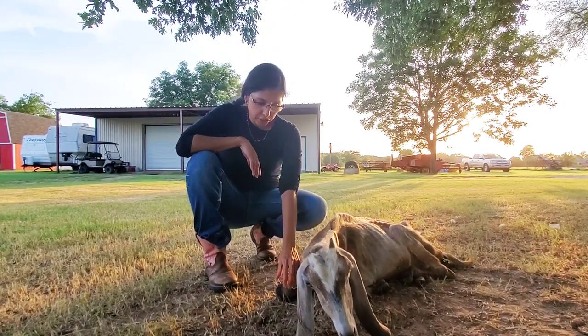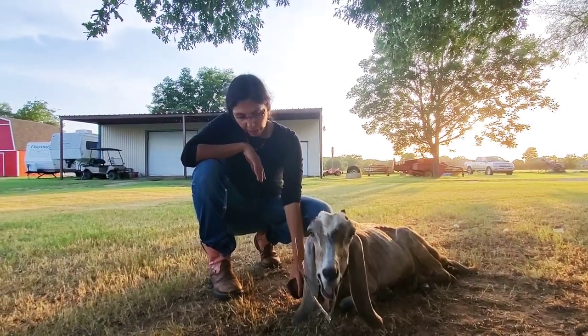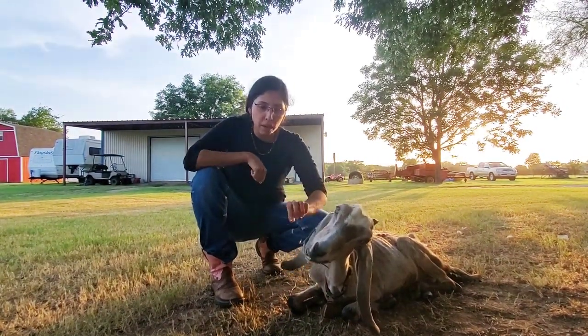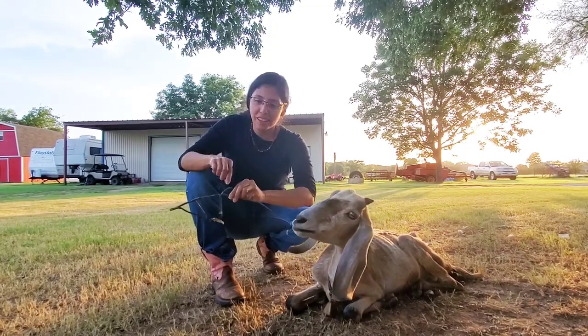So today we are going to say goodbye to Chai. She's just suffering here — she's got swollen limbs now because she can't get up, and the pressure she has to put on them to crawl around is causing other issues.